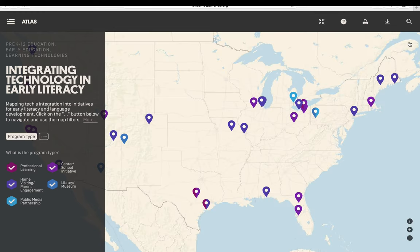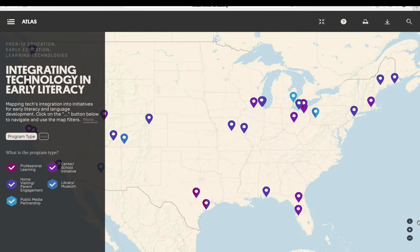The initial map sorts programs by type. To view which programs are in each category, hover your cursor over the check mark next to the program type. To view only the programs geared toward home visiting and family engagement, remove the check marks from all other program types.